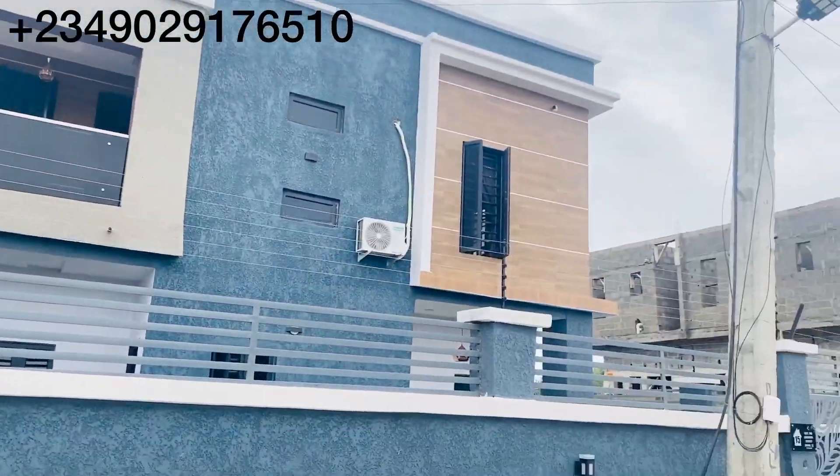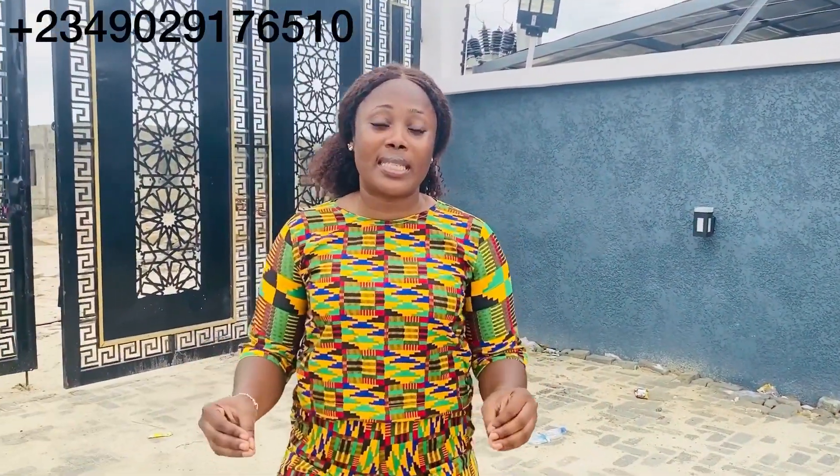We're right here at Peak Prime Estate in Shungotedo. This is the entrance gate inside the estate. Like I told you, it is in an already developed, functioning estate. The property title is C of O, it is located here, and the payment plan is one year. Prices will be in the description box.